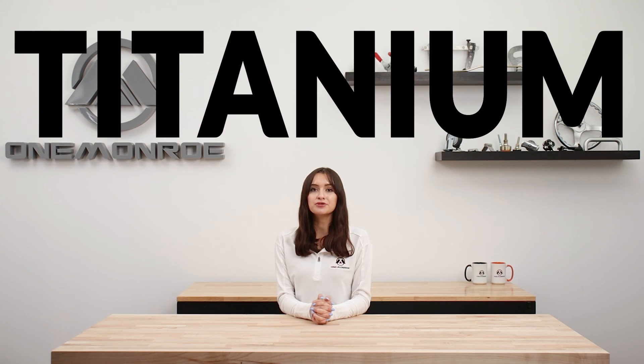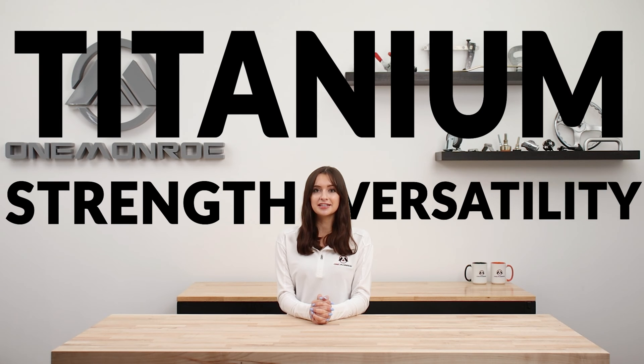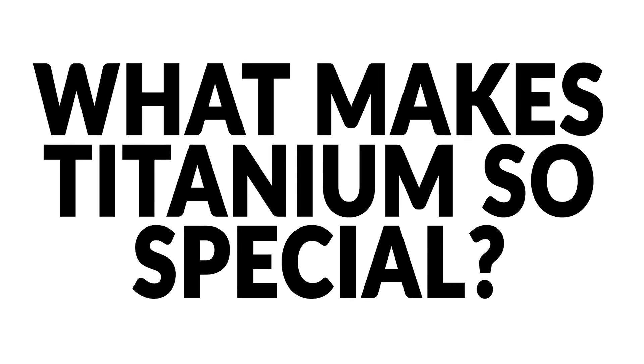Welcome back to another One Monroe Minute. Today we'll be looking at titanium, the metal known for its strength, versatility, and durability. You may be wondering, what makes titanium so special? Well, let's look at some of the metal's impressive properties.